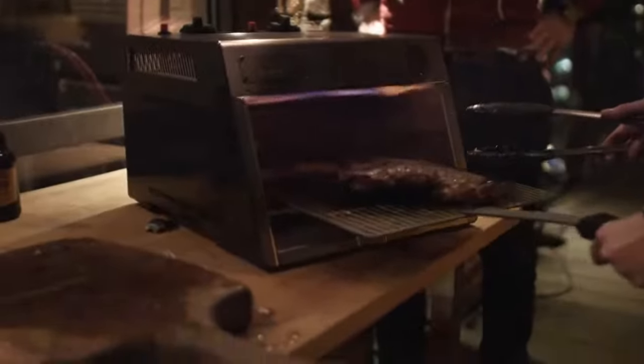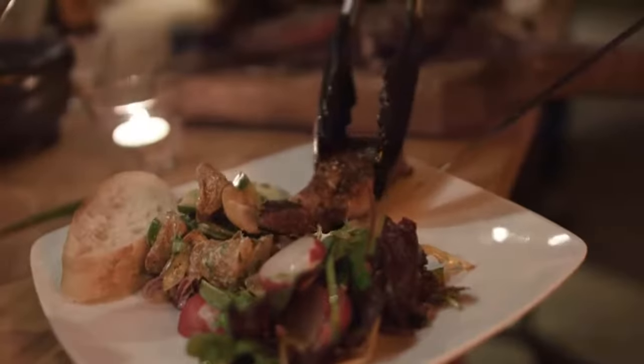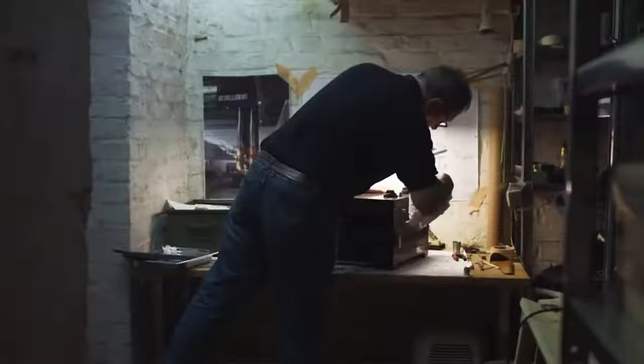Within a few minutes, your perfect steak will be ready to serve with a quality that is normally only achieved in a prime steakhouse.